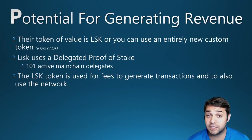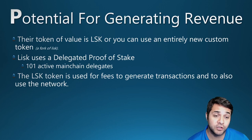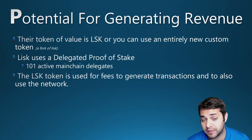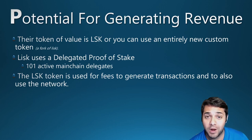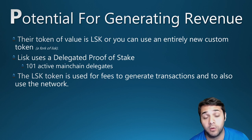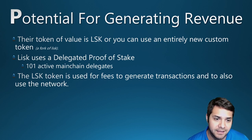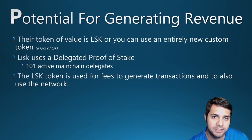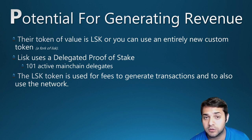What about the potential for generating revenue? LISC uses a delegated proof-of-stake, meaning every LISC holder can vote for a mainchain delegate which secures the network. There are only a maximum of 101 active mainchain delegates — those with the most votes — and only they can earn block generation rewards, creating a financial incentive to become an active delegate. LISC, or LSK, is also used for fees to generate transactions and to use the system.